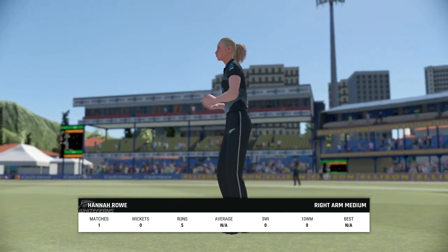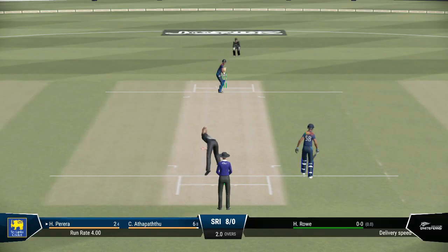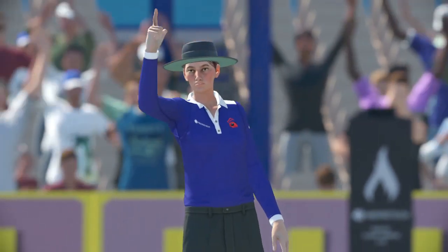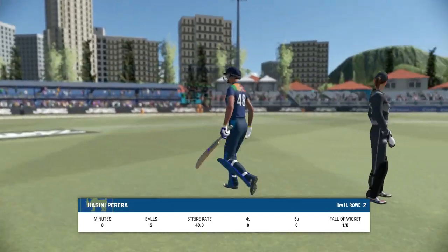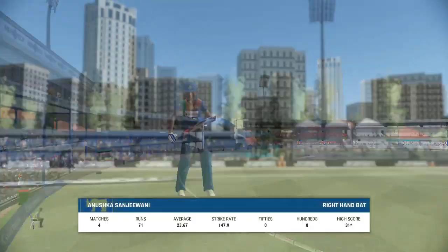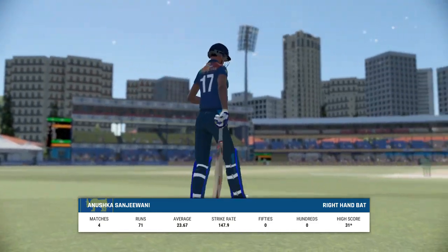Going with pace now. Huge appeal — and a long walk back to the pavilion. This has not been a good knock, not what you'd expect from someone of this skill level. A new batter comes to the crease.